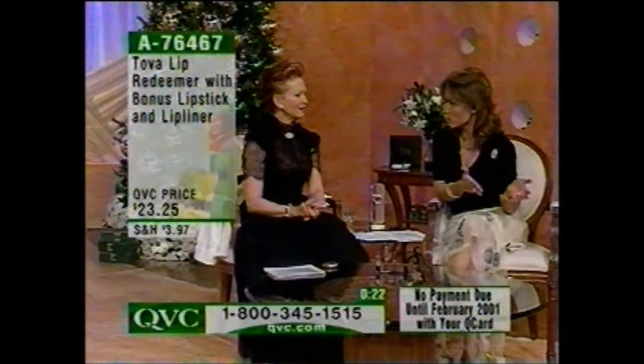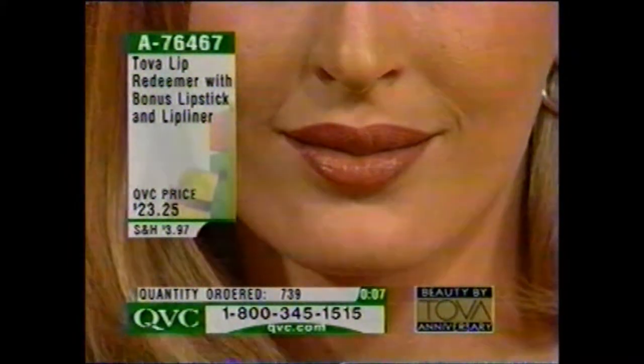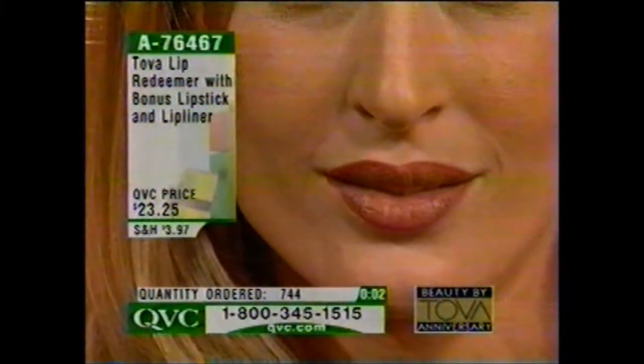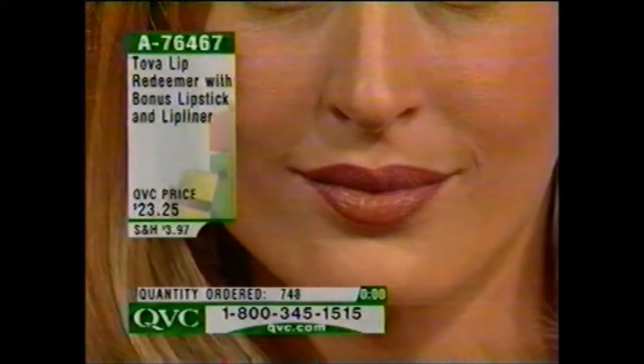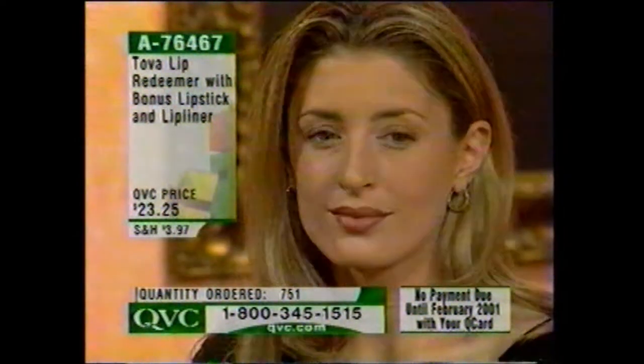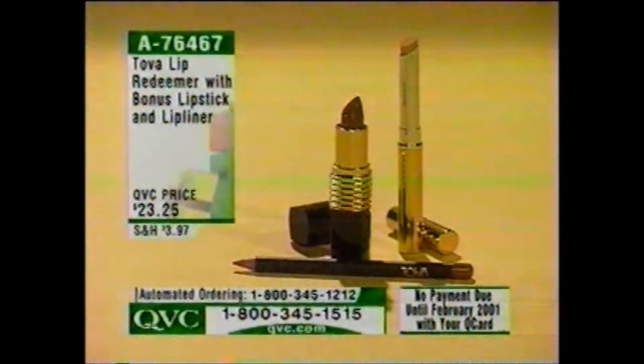Don't be fooled because the prices are so good. Don't think if you pay more, it must be better — it all depends on where you're buying it. We pride ourselves. The company has been 23 years, and I take pains with every single product. Look at how gorgeous Joy's lips look with that wonderful Redeemer foundation, then the Hollywood Mauve lip liner, then the Desert Sunrise lipstick — all three for only $23.25.